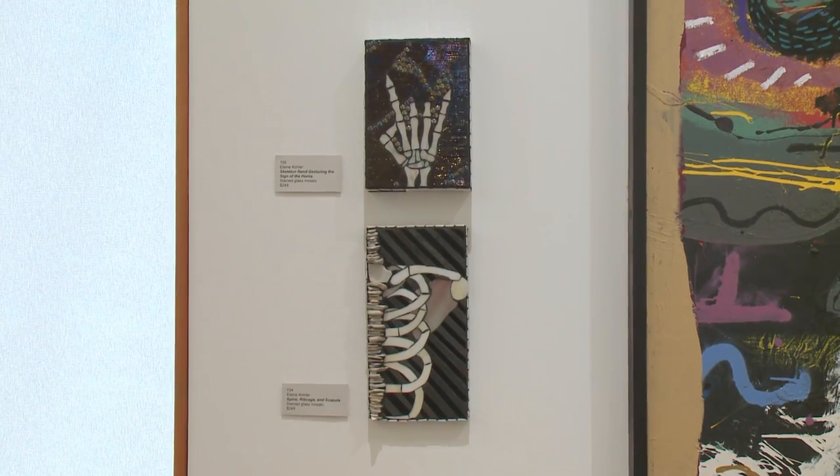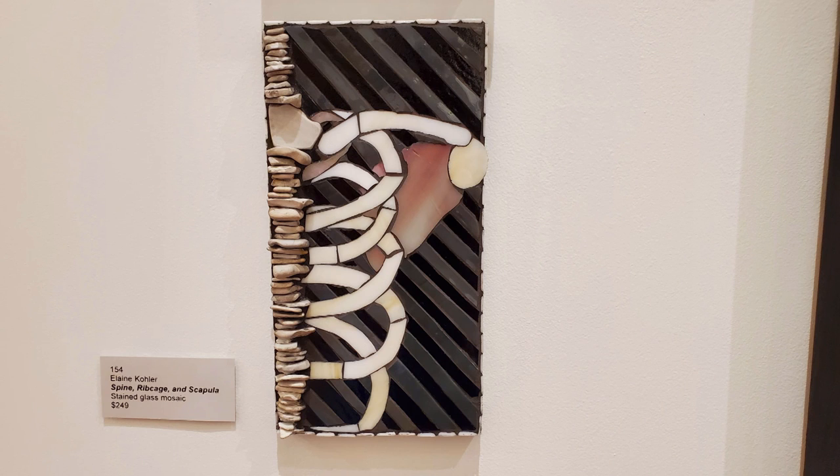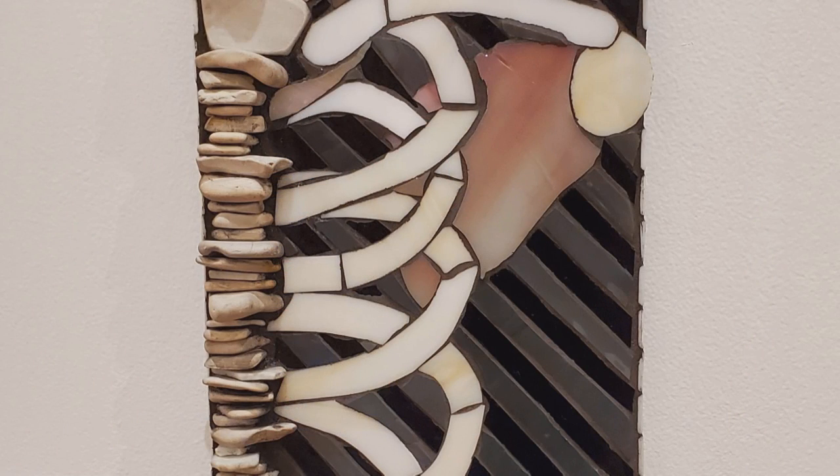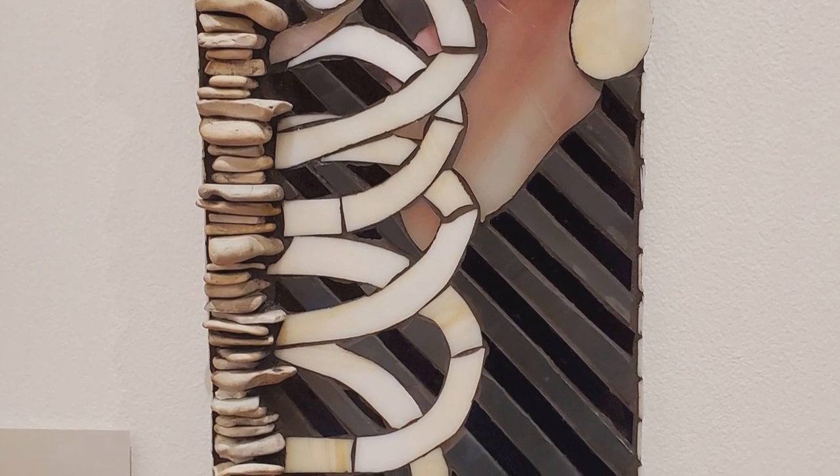These are two more pieces by Elaine Kohler — stained glass mosaic. The top is skeleton hand gesturing the sign of the horns. The piece below it is called Spine Ribcage and Scapula, stained glass mosaic. On the left hand side, those are actually stacked flat stones to mimic the vertebrae.